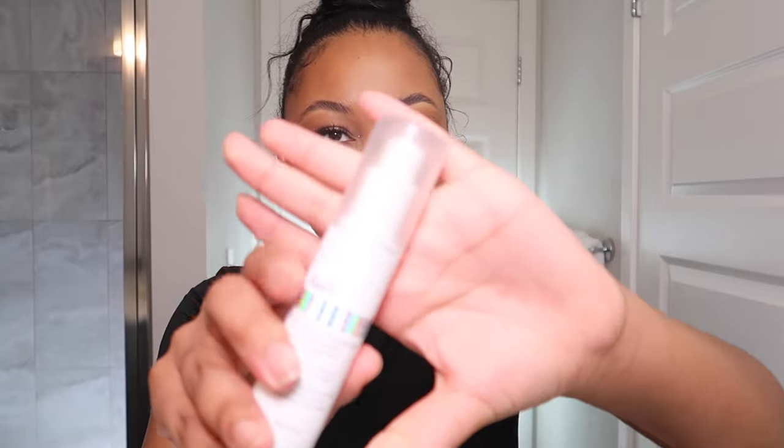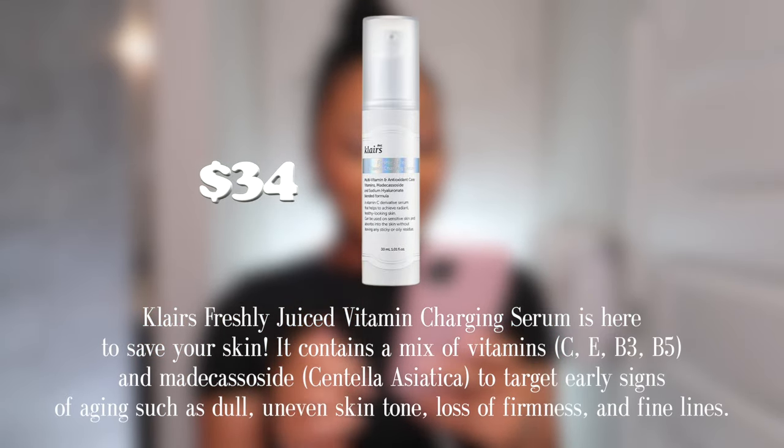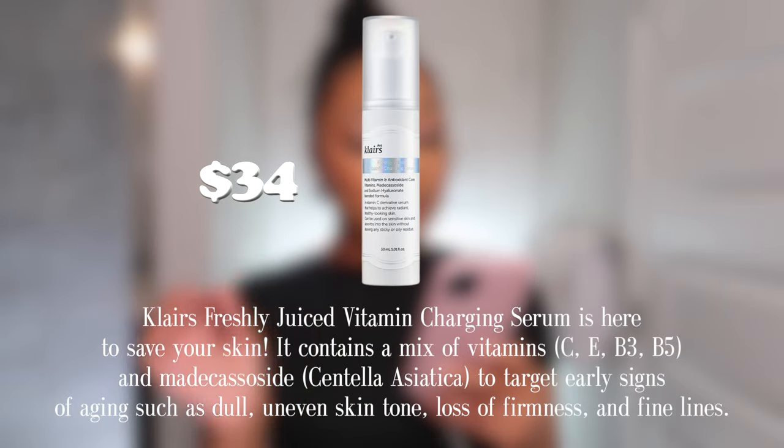One last product, and of course it's from Dear Klairs. This is their Freshly Juiced Vitamin Charging Serum, which is brightening and firming and improves skin texture — I love anything that gets rid of those little bumps. It contains vitamin C and niacinamide, which are both powerful ingredients to improve overall skin tone, pigmentation, blemishes, and freckles, and to brighten and boost radiance. It doesn't peel, which is a plus — I love that.